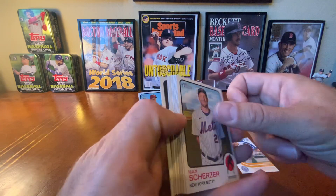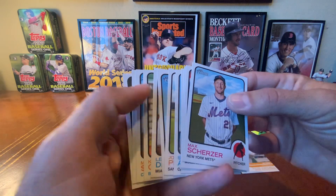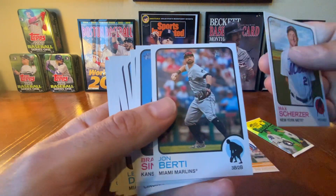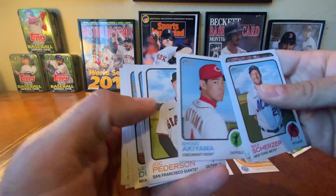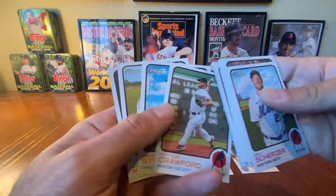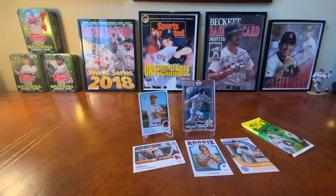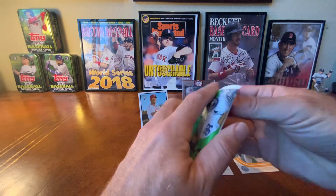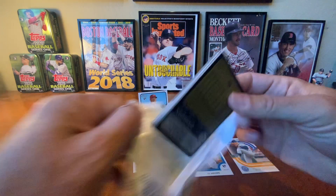Bailey Ober on the back — he's having an amazing season. Oh, I was wrong. I was sure this was a relic but it's not — just a really thick, heavy pack. Weird. I was pretty sure there was a relic in there but nope. Last pack — maybe we'll get some last-pack magic here. Just a quick little fun video, hope you enjoy it.